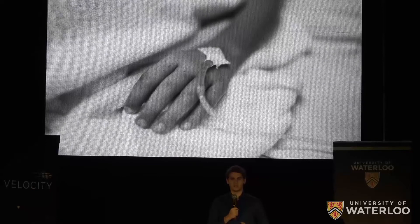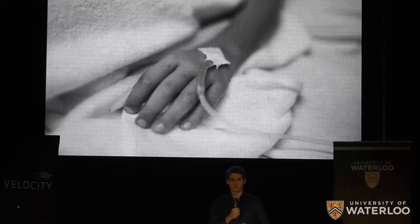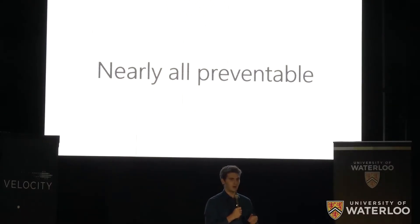My grandfather passed away due to an injury. My teammates all have family members who have been impacted, and we're not alone. Over three million patients are impacted by them in the U.S. every year, and the most disheartening thing is that they're nearly all preventable.